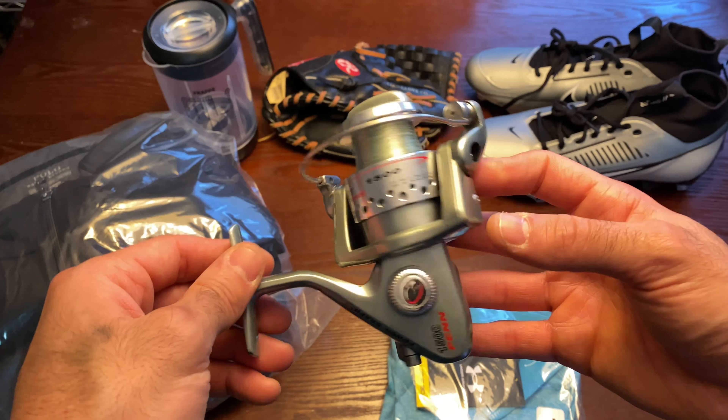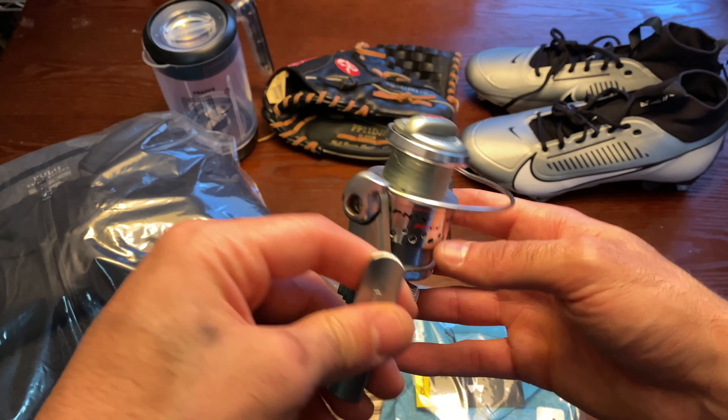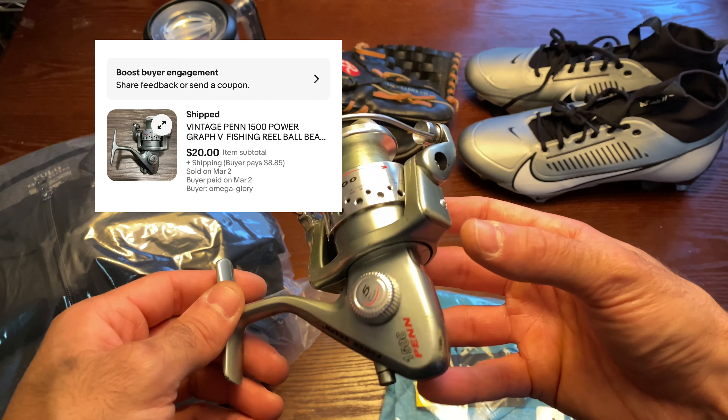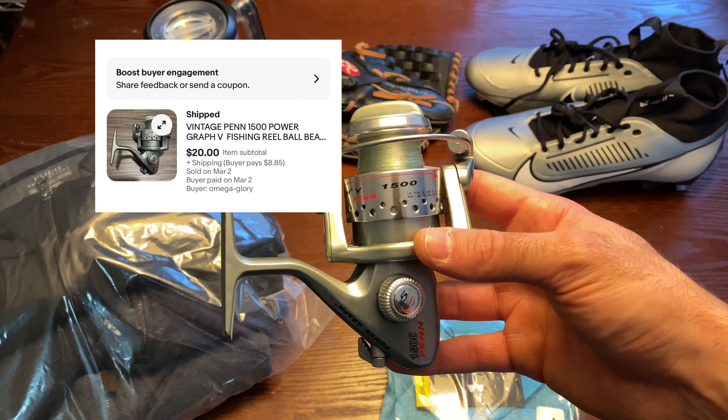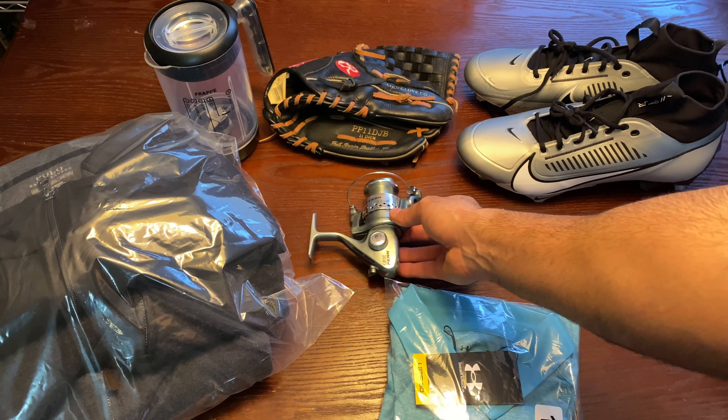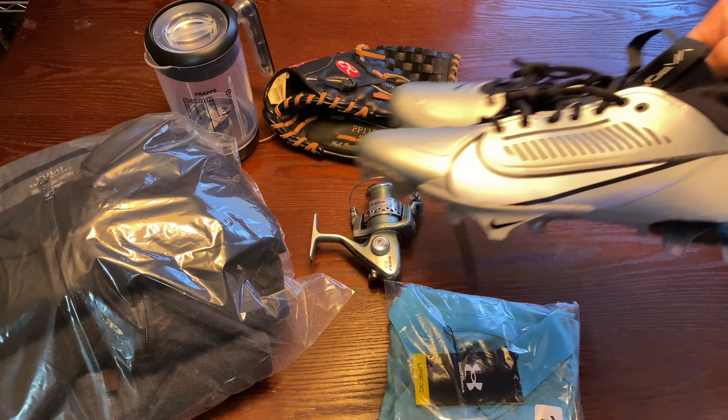Next up, I got this from a random Goodwill — not near me. I paid $4 for it, ended up selling it for $20 plus shipping. I had a watcher on it and sent him an offer for $20, which he accepted. I made about $15 on that.